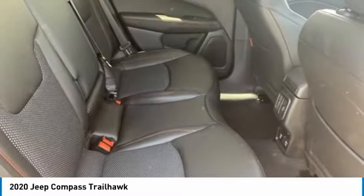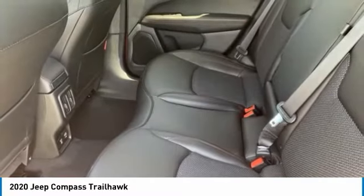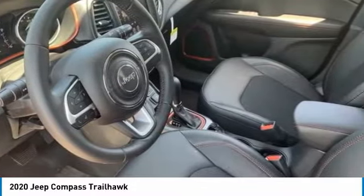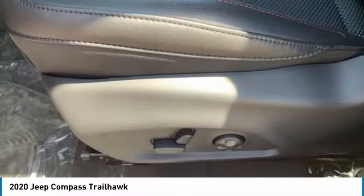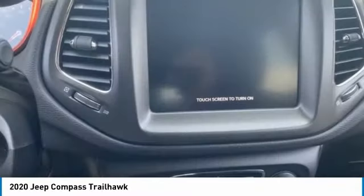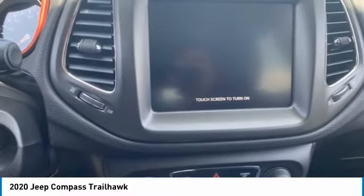This vehicle has less than 100 miles. Here are some of this vehicle's great options: tire pressure monitor, four-wheel drive, heated mirrors, aluminum wheels, rear spoiler, brake assist, traction control, stability control, daytime running lights, engine immobilizer.